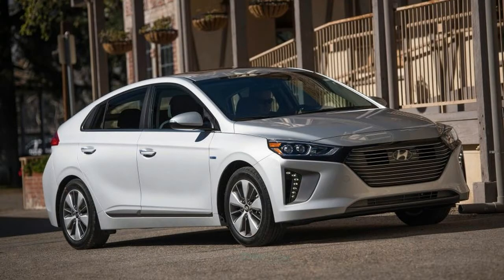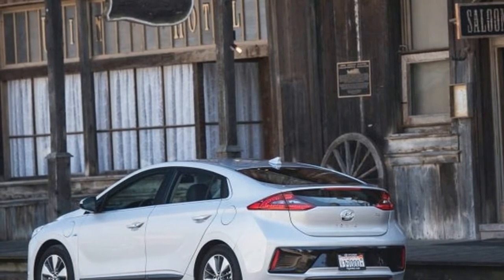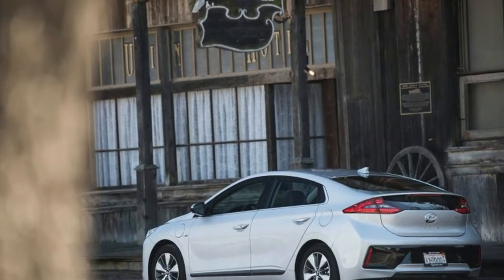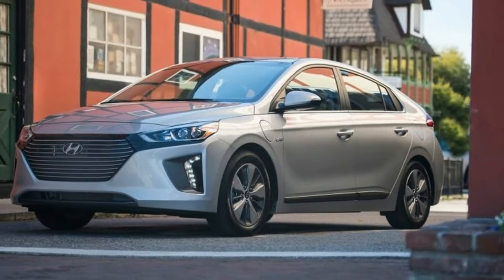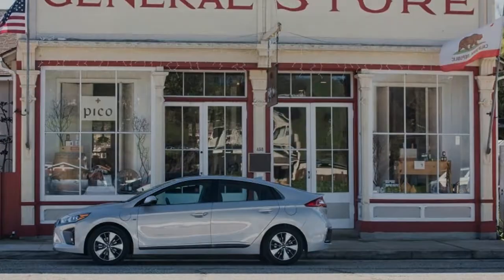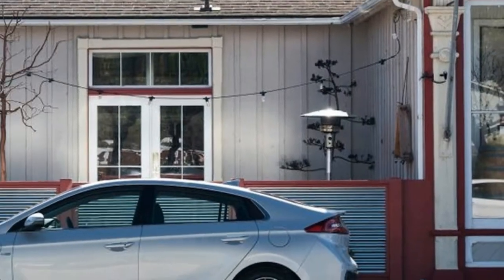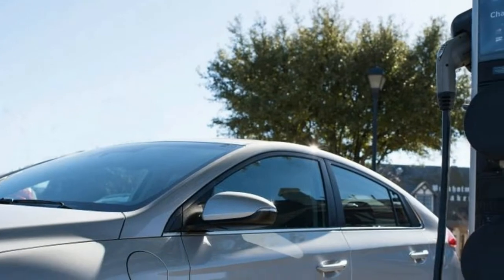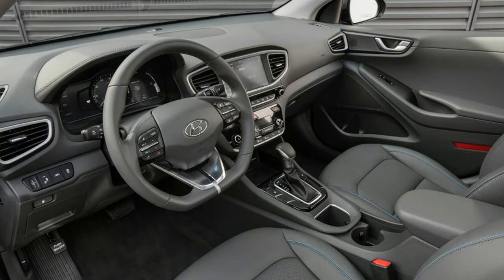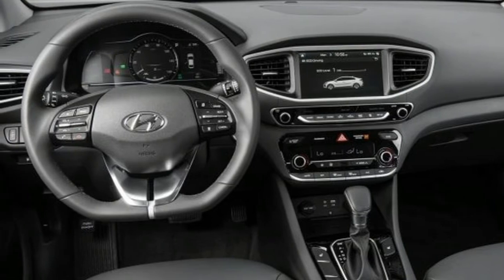Just as in the Hyundai Ioniq Hybrid, the plug-in has a 104-horsepower 1.6-liter Atkinson cycle inline-four that claims 40% thermal efficiency. There's a lightweight, low-friction six-speed dual-clutch automatic gearbox, with an electric motor affixed to the transmission's input and a computer-controlled clutch bringing the engine into or out of the mix. What's different is that in place of the hybrid's 1.6-kilowatt-hour battery pack, the PHEV has a larger 8.9-kilowatt-hour version that can be fully charged in just 2.5 hours with Level 2, 240-volt hardware, enabling what Hyundai anticipates to be 27 miles of all-electric range.